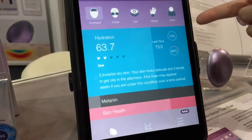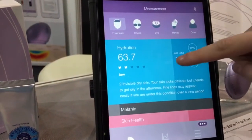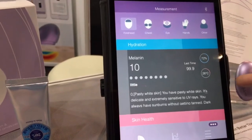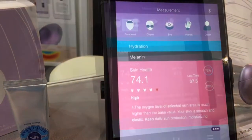You also have the surrounding environment — it's 72% humidity and 26 degrees. For melanin as well, you have information and details saying that I'm very sensitive to the sun and I have to take care when I go out in the sun.